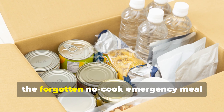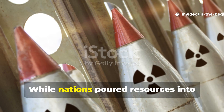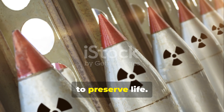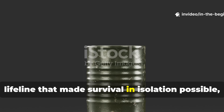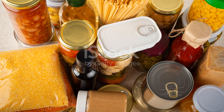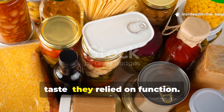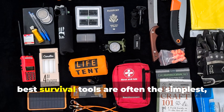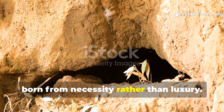In the end, the forgotten no-cook emergency meal represents a different side of Cold War history. While nations poured resources into weapons and deterrents, they also invested in practical systems to preserve life. These compact food blocks were the unseen lifeline that made survival in isolation possible, bridging the gap between technology and human endurance. They didn't rely on convenience or taste — they relied on function. And decades later, they still serve as a reminder that the best survival tools are often the simplest, most efficient solutions, born from necessity rather than luxury.